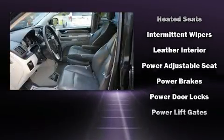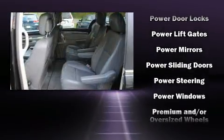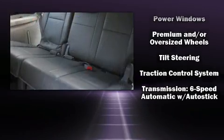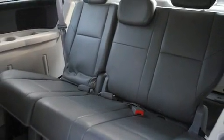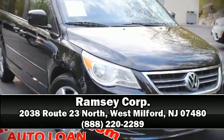It also arrives with a Carfax history report indicating just one previous owner. Our experienced sales staff is eager to share their knowledge and enthusiasm with you — stop by our dealership or give us a call for more information.